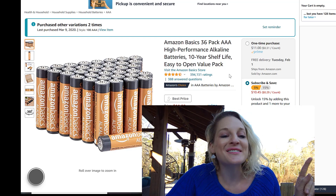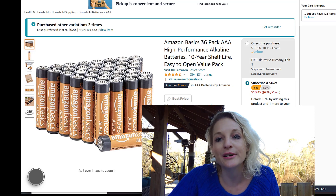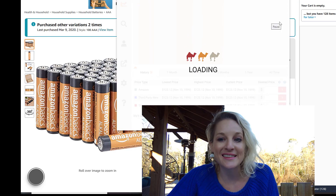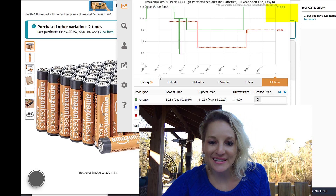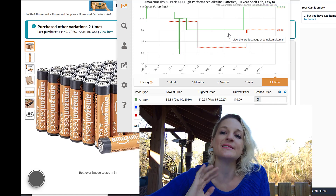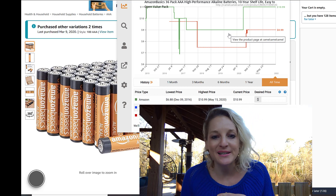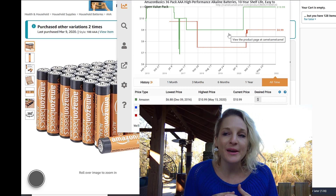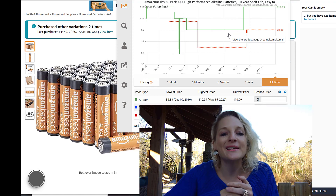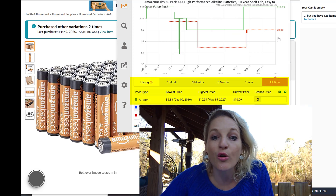These batteries are way cheaper to buy on Amazon than at the store, by the way. You just want to open up any product — it doesn't matter what it is — and then you come up here and hit the Camelizer extension. Once it pops up, you're going to see this: it shows you that right now this product is selling on Amazon for $10.99. Prices change by the minute every single day on Amazon, so camelcamelcamel.com allows you to see the price over time.